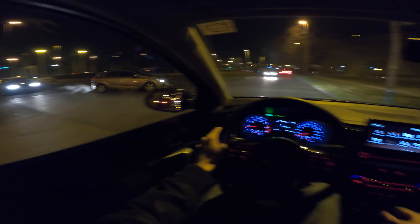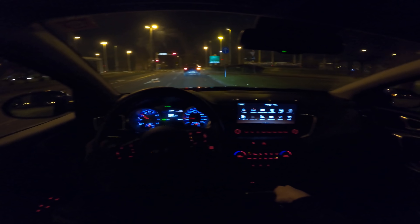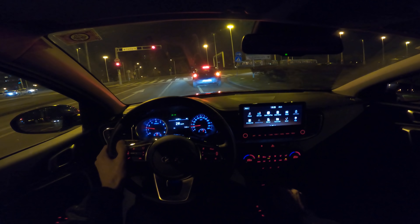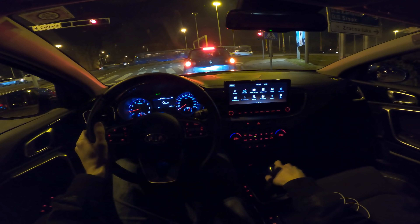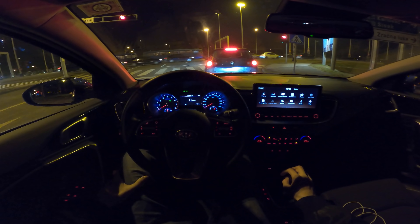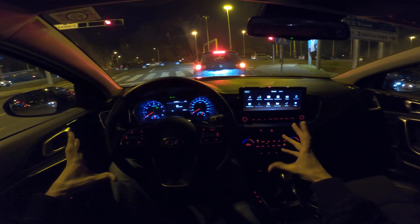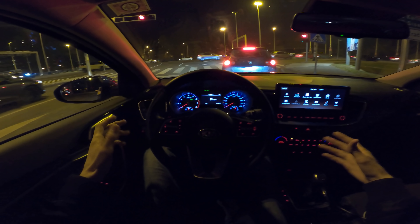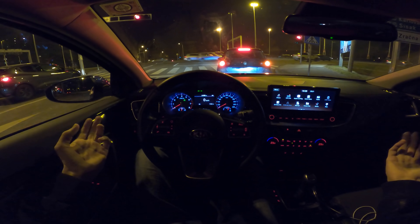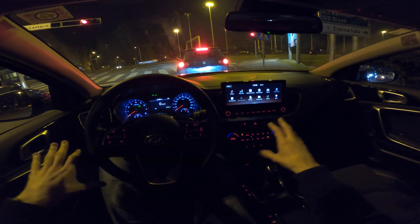The suspension is comfortable — I don't believe we have a multi-link independent setup on the rear, but on 18-inch alloys the ride is still decent. Personally I'd prefer 17-inch wheels for more tire comfort while keeping good looks. We're on winter tires, which are a bit noisier. On the motorway there's more wind coming from the side mirrors, but the soundproofing is moderate — decent overall.